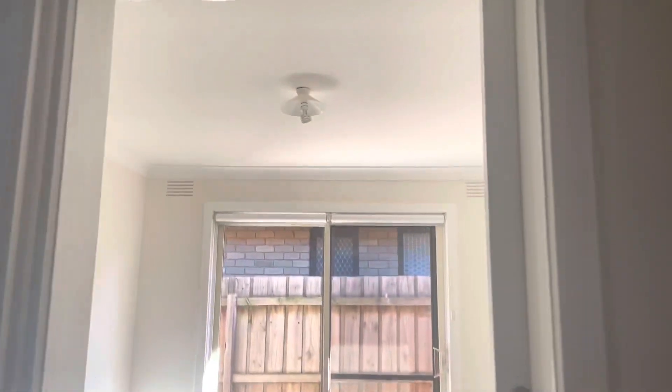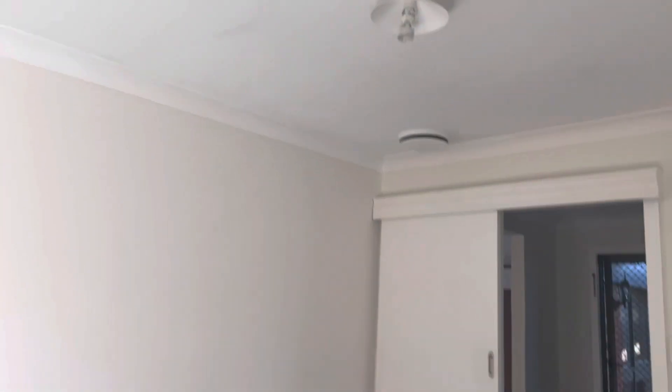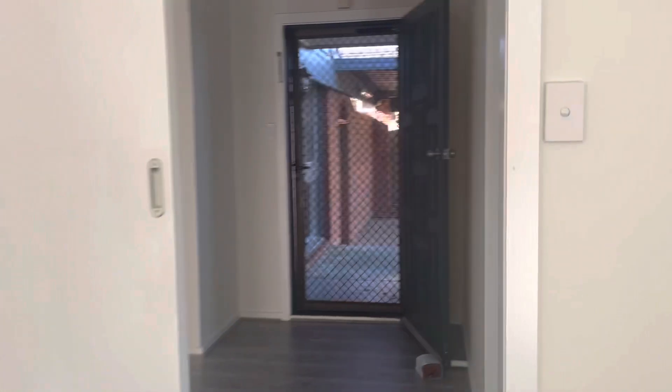Straight ahead we have the study with a sliding door entrance, and double glass doors out to the side. As you can see, the lights are not on and there is no power, so this is all natural lighting.